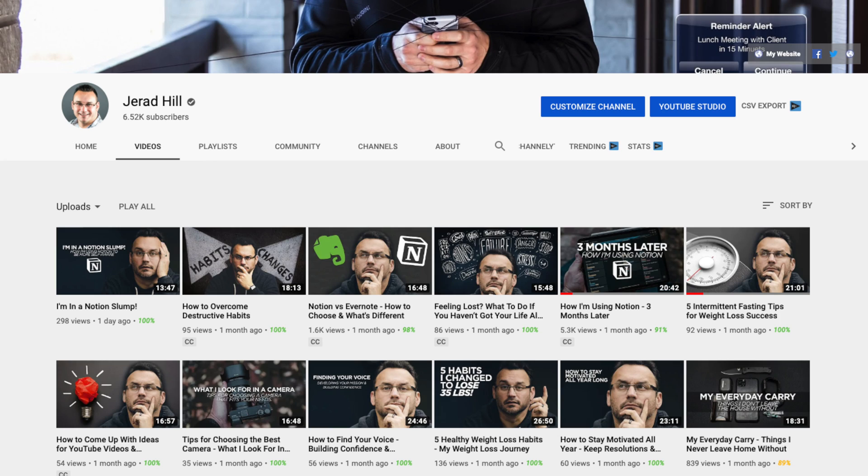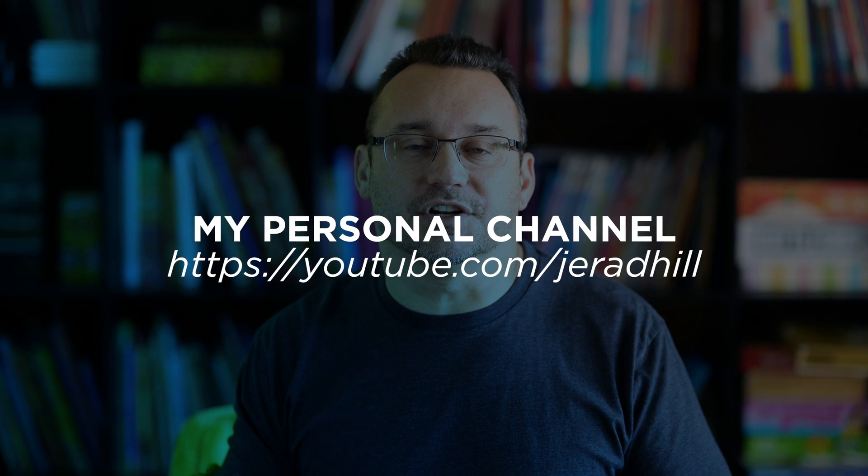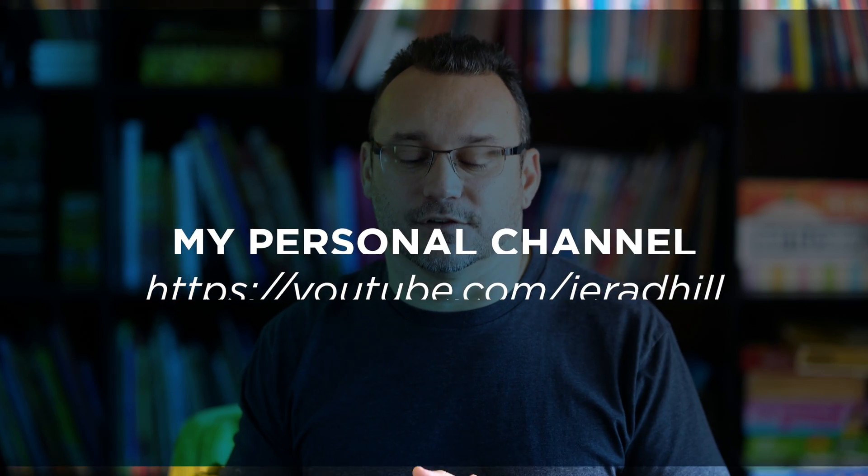Notion is a great tool. There are tons of templates, and I have templates of my own that I'll share down below in the description. On my personal YouTube channel I've talked about Notion in a variety of different scenarios, so if you want to learn more about Notion, definitely check it out by heading over to that channel.